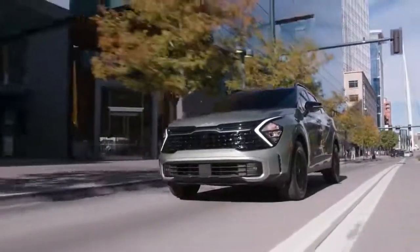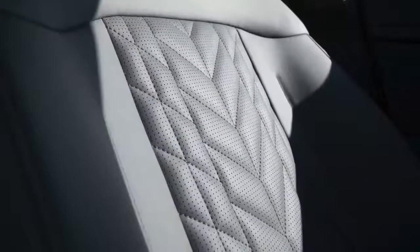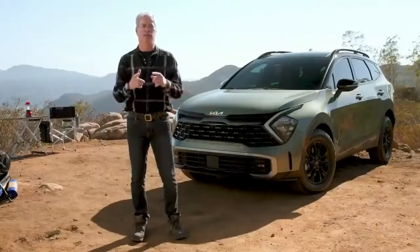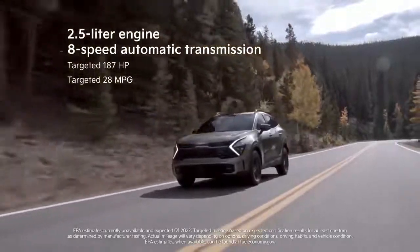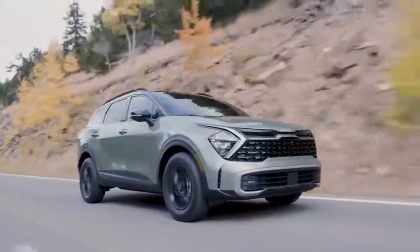Our new X-Line and Sportage X-Pro models take it even further. The X-Line gives you a unique front end, a two-tone roof with a raised roof rack for your gear, and on the inside, an aggressive seat pattern that resembles a rugged tire print. Our new Sportage X-Pro model builds on that to give you the gear to really get you off the beaten path, including a multi-terrain driving mode and all-new BF Goodrich all-terrain tires. We worked hard to make Sportage as fuel-efficient as possible — the 2.5-liter engine is new with an 8-speed automatic that targets an estimated 28 mpg combined. Down the road, Sportage will offer electrified options, giving you exciting performance with increased efficiency and zero range anxiety.